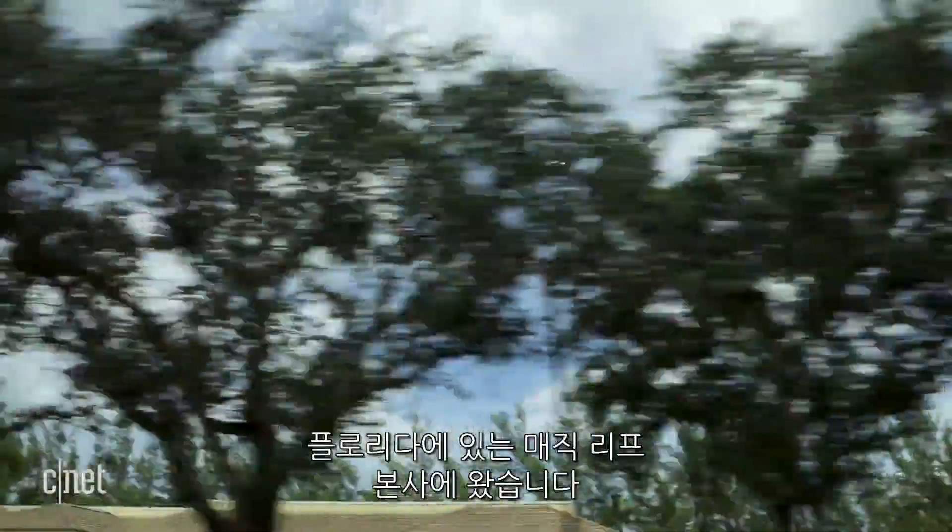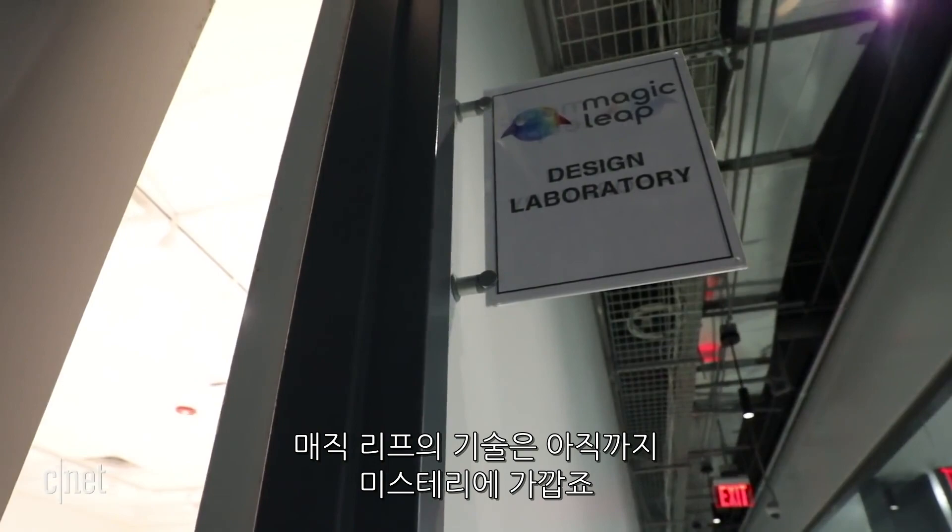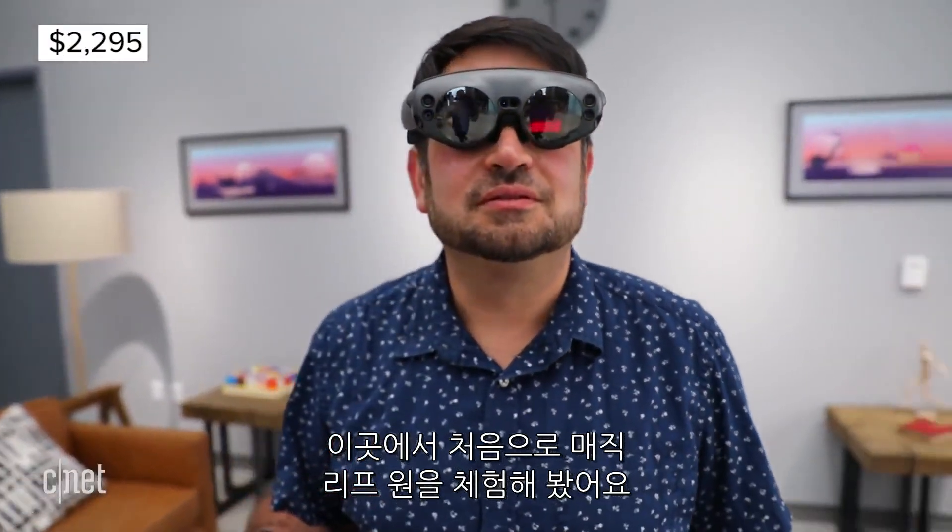We're outside Fort Lauderdale, Florida, at Magic Leap's headquarters. Magic Leap's technology has been a mystery to this point, but here I am wearing Magic Leap 1.